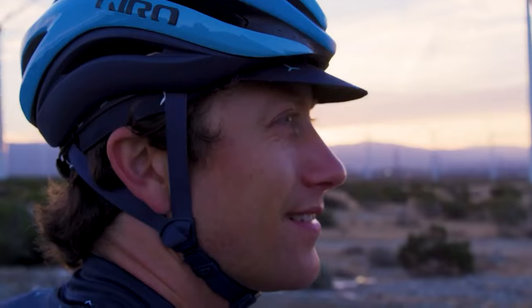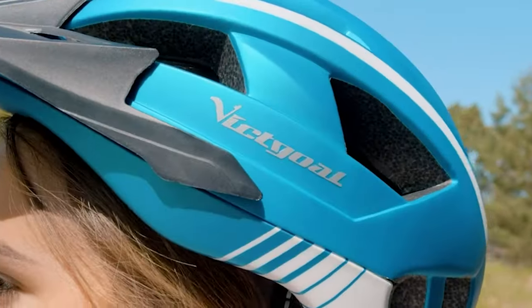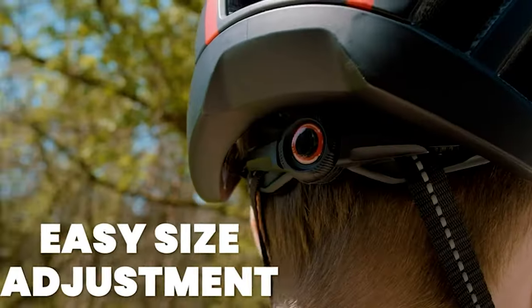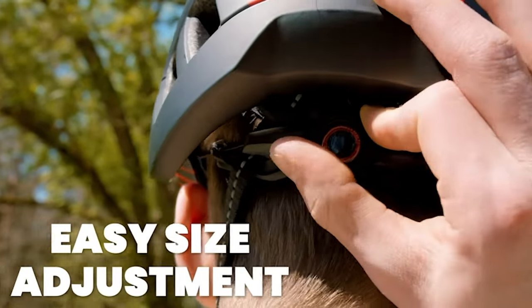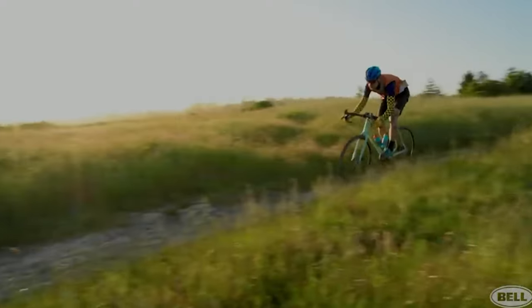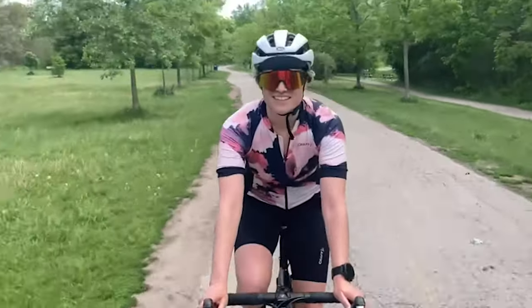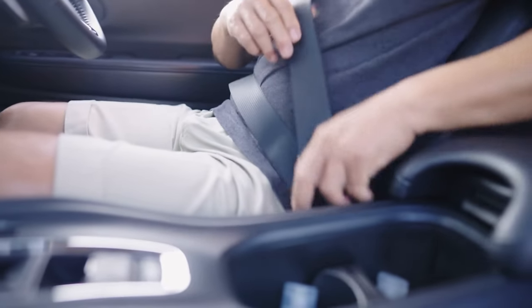One thing every rider has in common is the need for a helmet — the single most effective safety device available to prevent head and brain injuries if you should crash or tumble off. Even if you're hopping on a city's rental bike or using a loaner bike from a hotel, you should always put a helmet on your head, just as you should always wear a seat belt in a car.